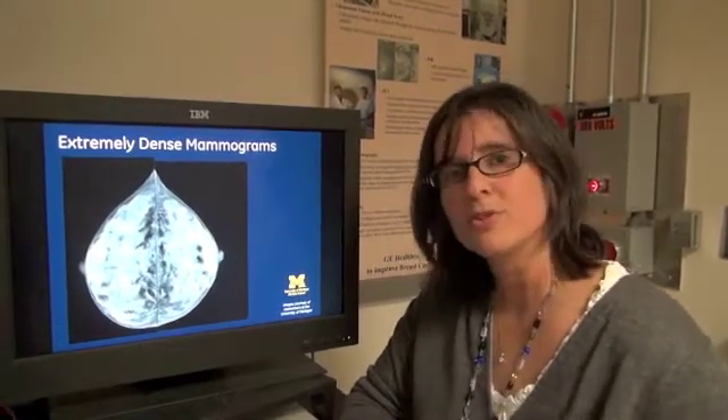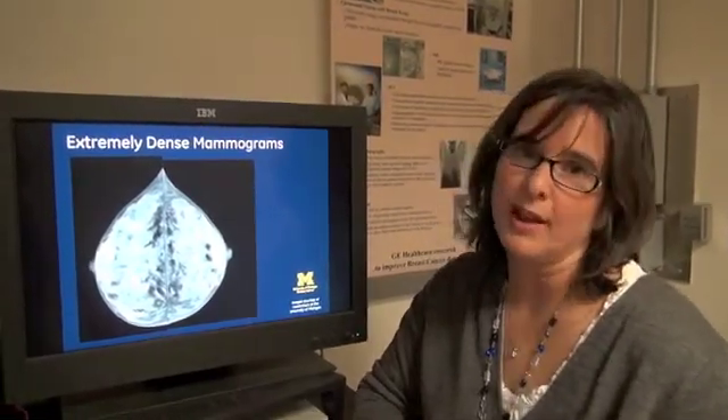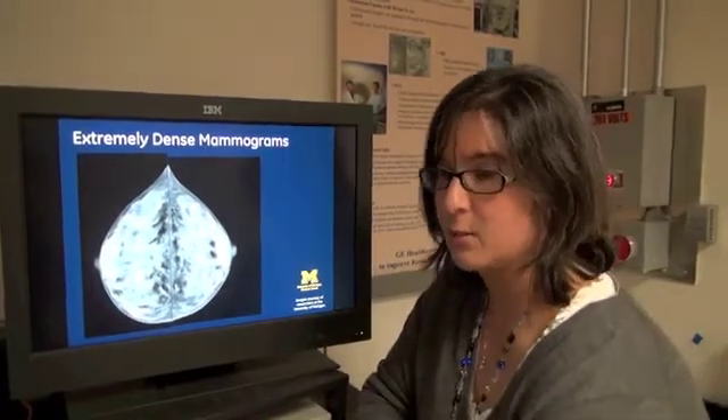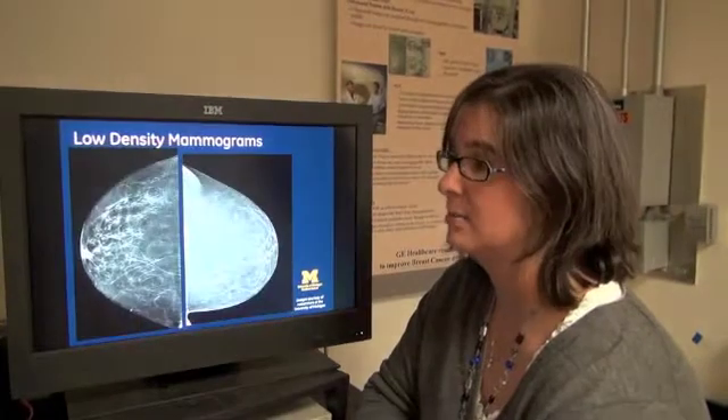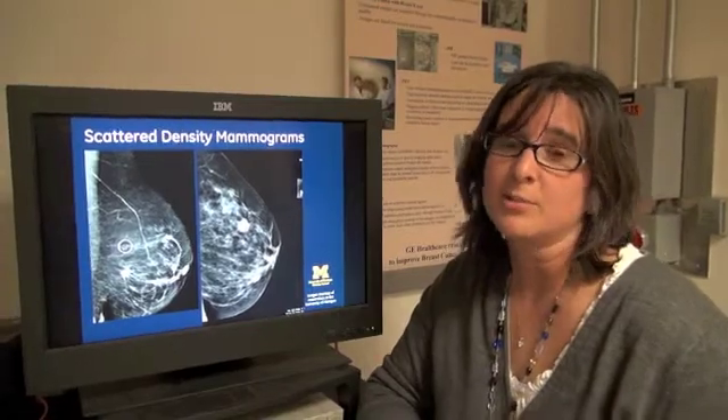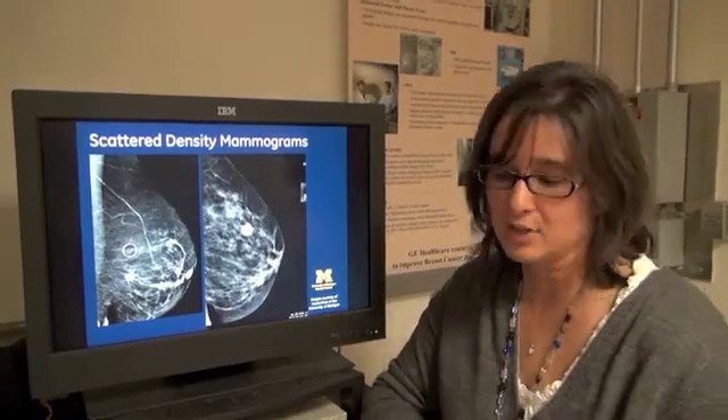It's important to remember that typically younger women will have denser breasts. As women age, their density composition will change to be somewhere in between. High density is not a guarantee that you're going to develop breast cancer, but it's important to remember that it could cause problems for traditional screening methods. So it's an important conversation to have with your doctor.